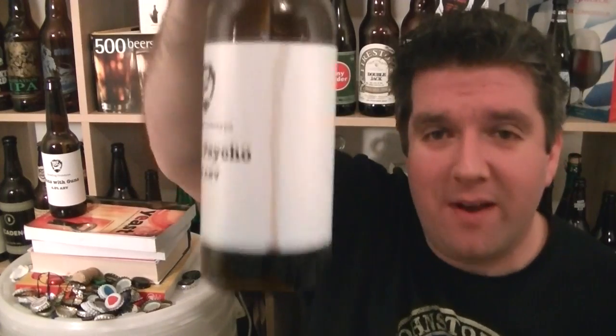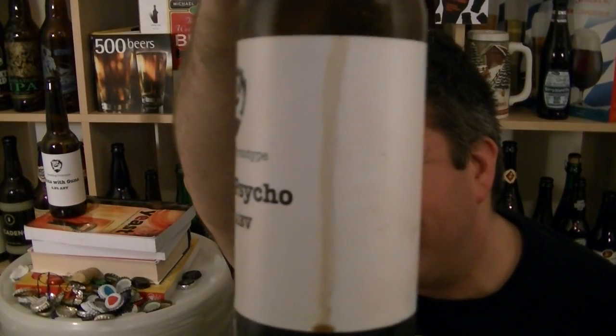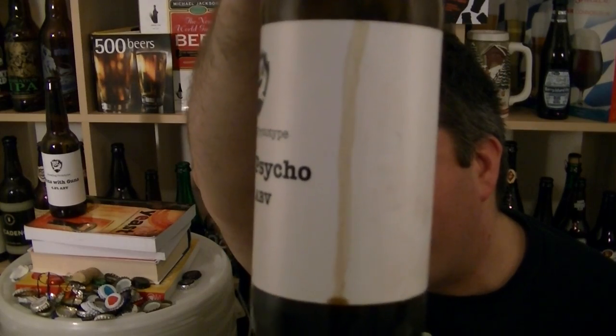When you've got a stout it dribbles down and stains the glass — it's like a coffee stain on a crisp white cotton tablecloth. I love that.